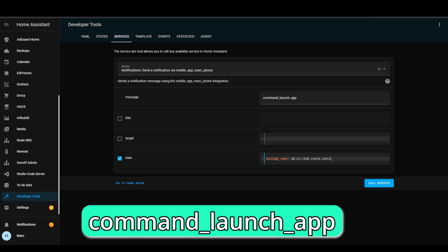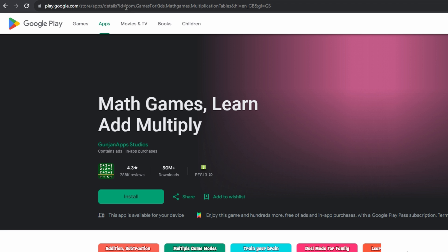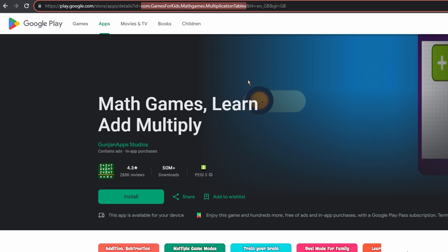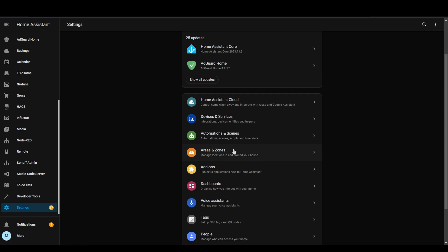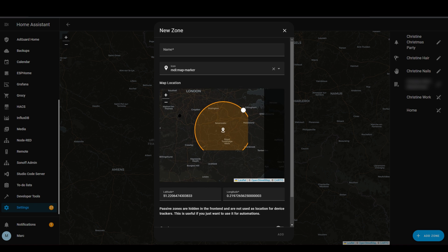Under the Data field, you want to put Package Name, followed by the unique Google Play Store ID. To find out this ID, you need to go to the Play Store on a web browser, and then you can take this ID out of the URL. In my example, it is the UK version of the Costa app. Press Call Service, and that's it — the app should open on your phone. The way you could do this is that you could set up location zones in Home Assistant, and then when you enter that location, it triggers the automation to open the app.